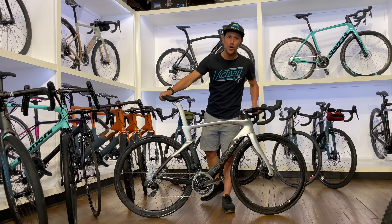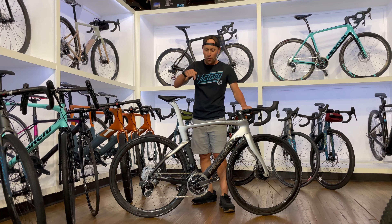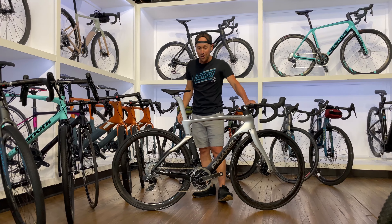Clark here at Victory Bicycle Studio. I am pumped to show you this one — the new 2022 Pinarello Dogma F. Y'all, this one's killer.